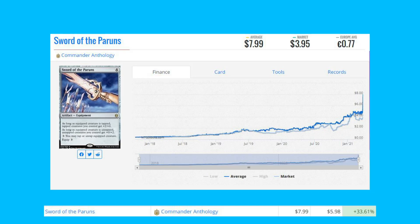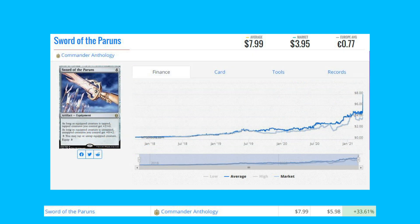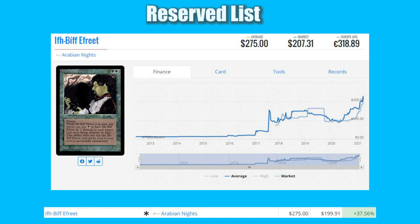The first on that list is Sword of the Parents — we've seen this one before. This is Commander Anthology, up 33.61% from $5.98 to $7.99, and this is used in a lot of commander decks, more recently a Yurik of the Scorch Thrash deck.